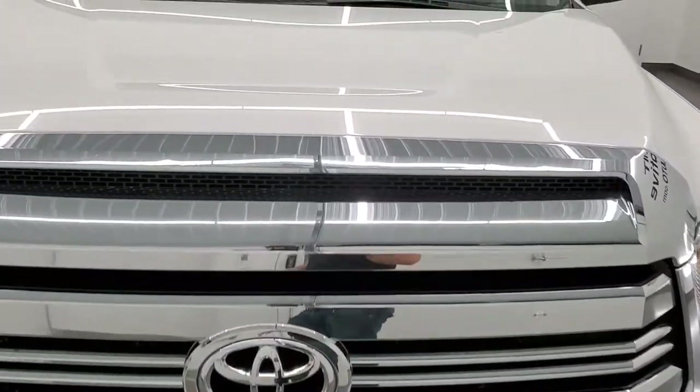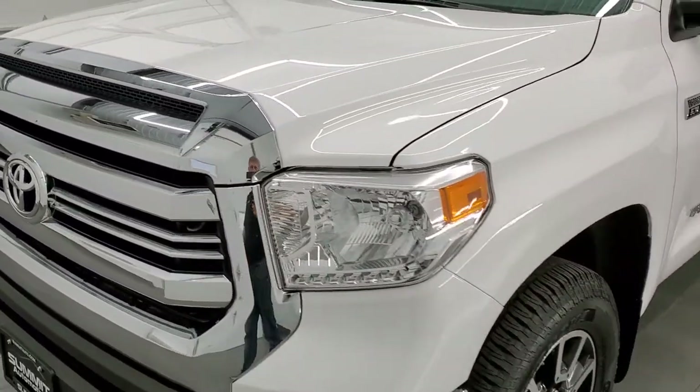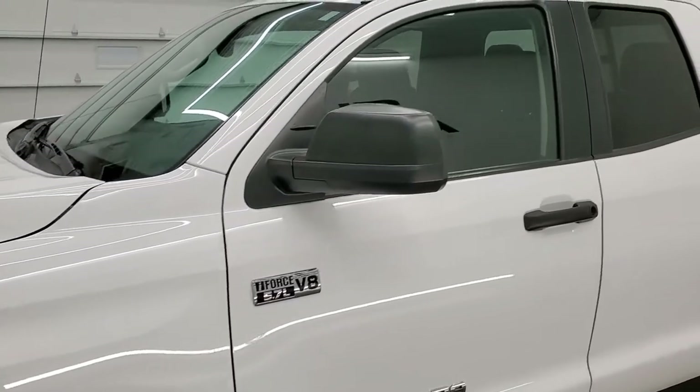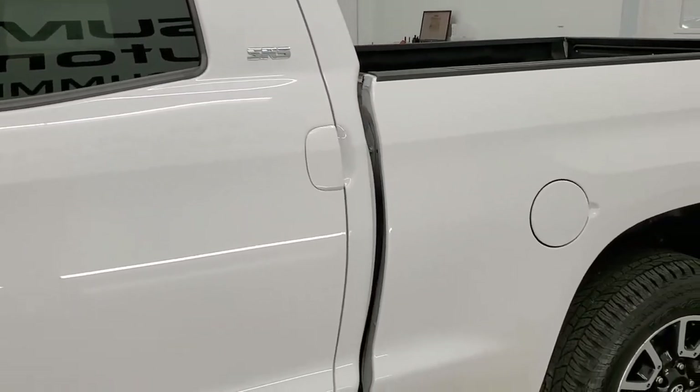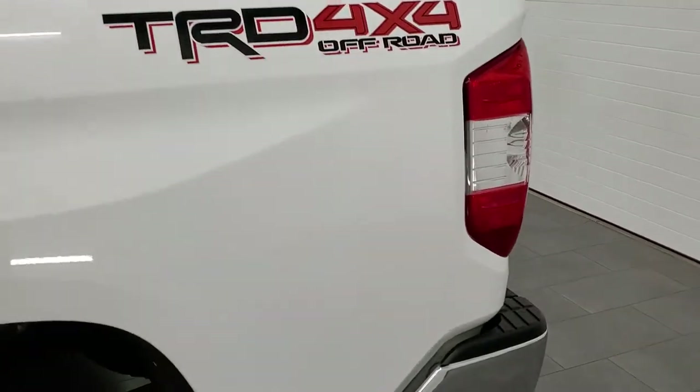Super white is the color. We shoot all of our videos in 1080p, 60 frames per second, so if you have HD capabilities on your computer, tablet, smartphone, or television, I highly recommend turning them on right now, because it is your best way to check out the quality, condition, and options of the truck before seeing it in person.